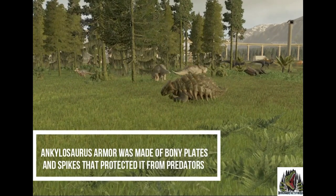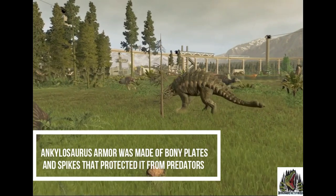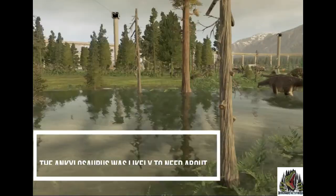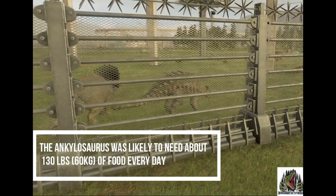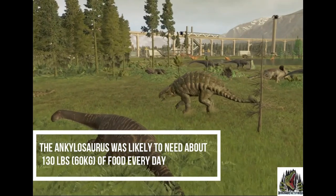Ankylosaurus armour was made of bony plates and spikes that protected it from predators. It was likely to need about 130 pounds of food every day.